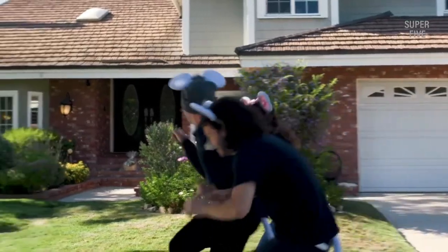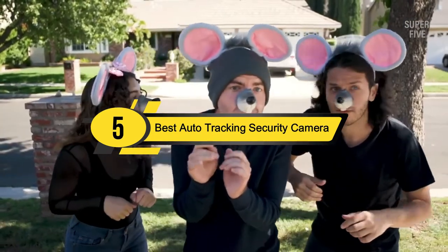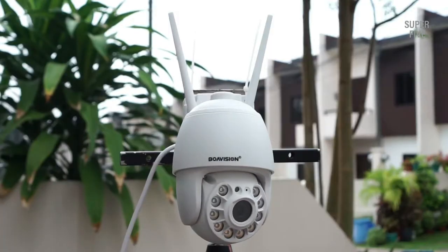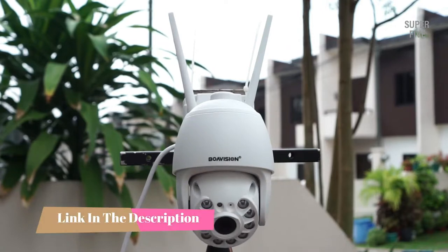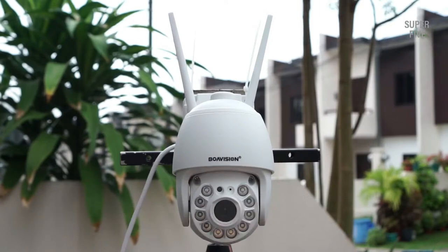Hi everyone, today we're going to take a look at the five best auto tracking security cameras on the market for this year. First we're going to show you our five best picks, then we'll talk about what you should look for before buying a best auto tracking security camera. You can find timestamps and links to all the products we mention in this video down in the description below.